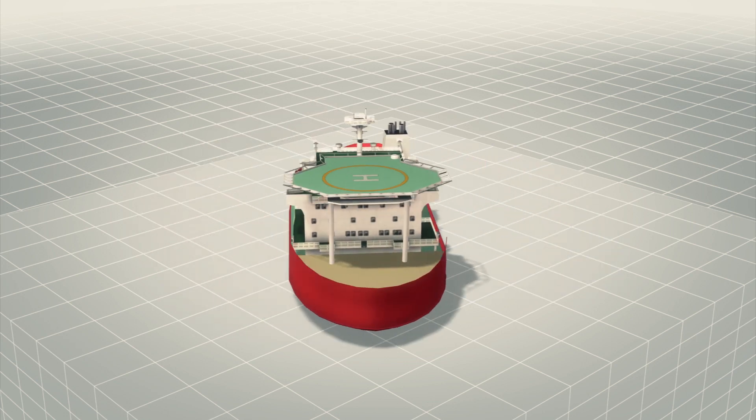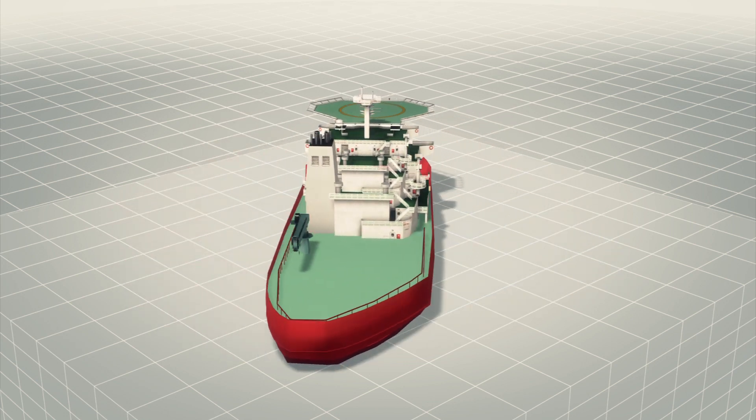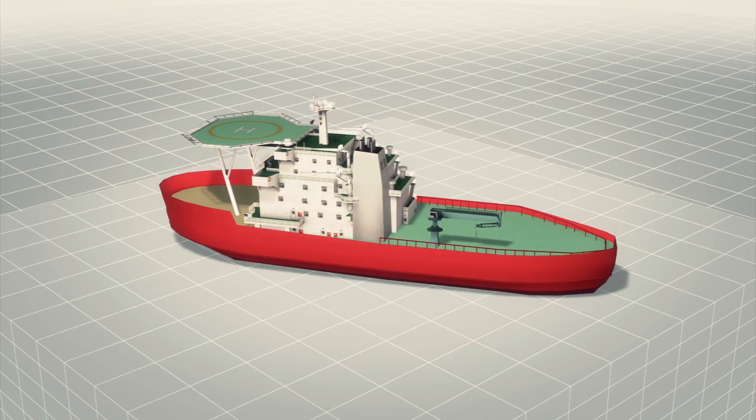While most icebreakers cut a path through ice by traveling in a straight path, the Baltica can cut through ice at an angle of up to 30 degrees, creating a channel that's twice as wide.